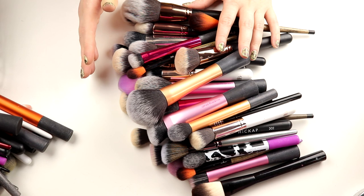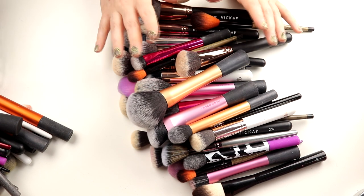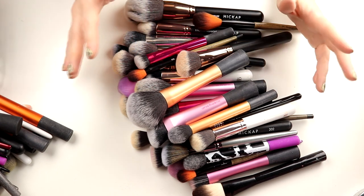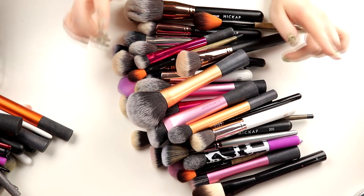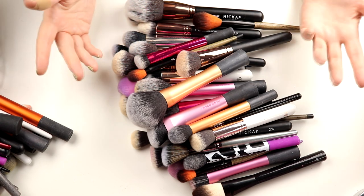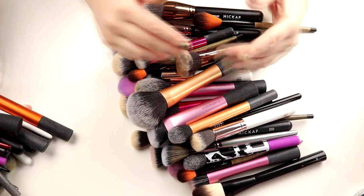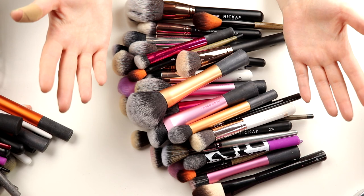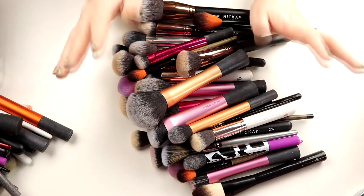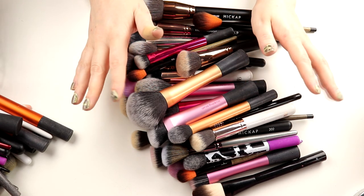This was me decluttering my brushes. I hope you liked it. I'm going to do my eyeshadow palette collection next — soon, I think. It's always like one more palette coming in, so it's hard to know when I'll do it, but I think I just need to do it and then maybe do it again in half a year. This was my makeup brush decluttering — I really hope you liked this video, and I hope I'll see you in the next one. Bye!